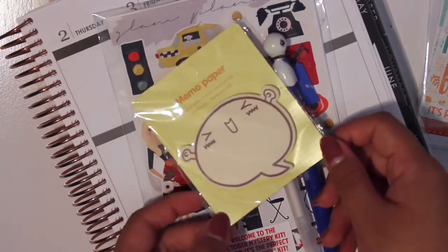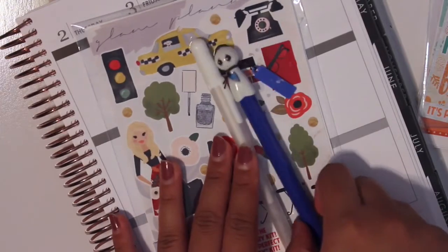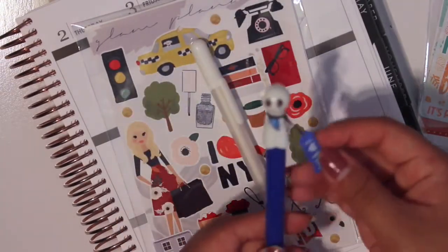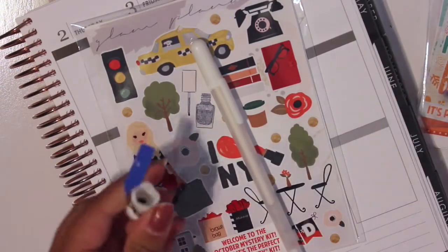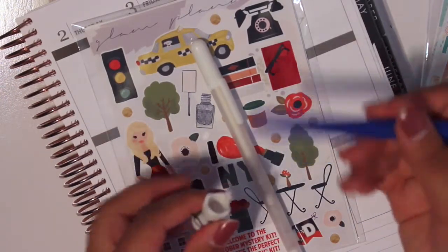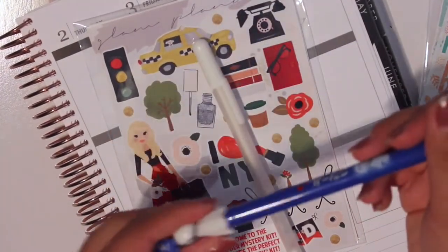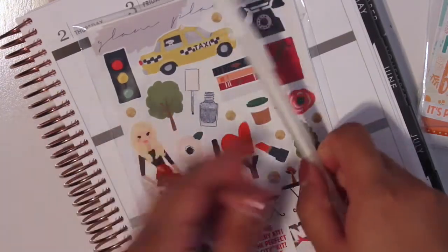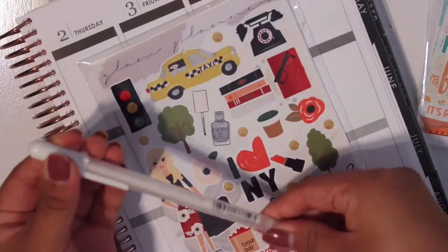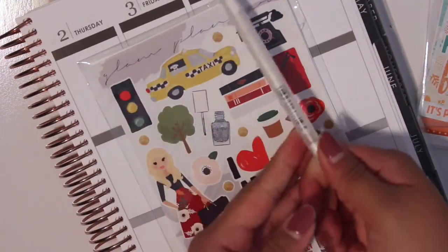So maybe I'll just give it to someone. She did have three extras this month. The first thing is this little ghost pen here, and I did write with it — it writes okay, it's a very fine tip. And then she decided to include this white pen here, which I am happy about.